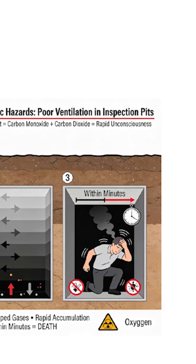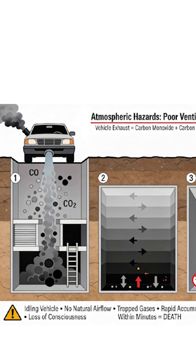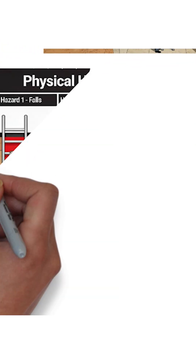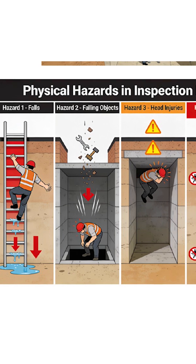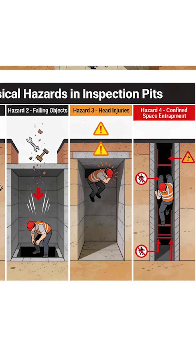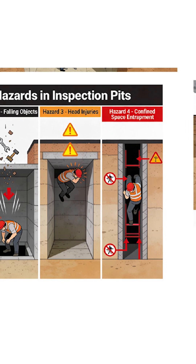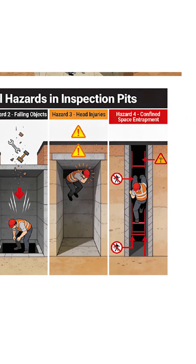Workers breathe contaminated air and can lose consciousness within minutes. Physical hazards include falls and slips on the ladder or stairs going up and down, and falling objects — tools or debris dropping from above — as well as head injuries from low ceilings and cramped spaces.